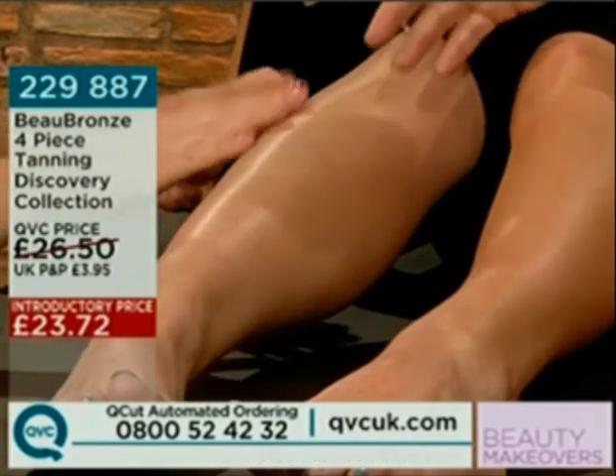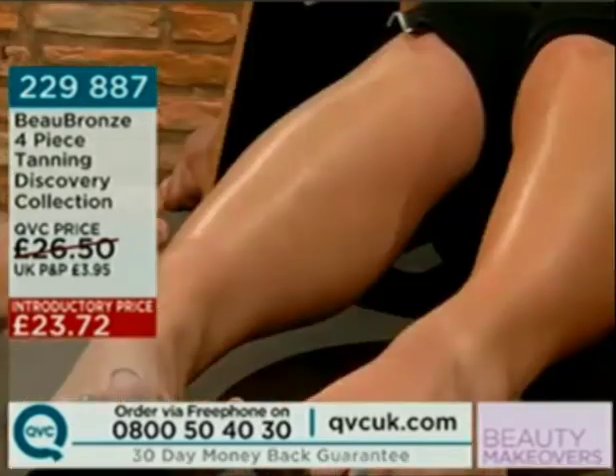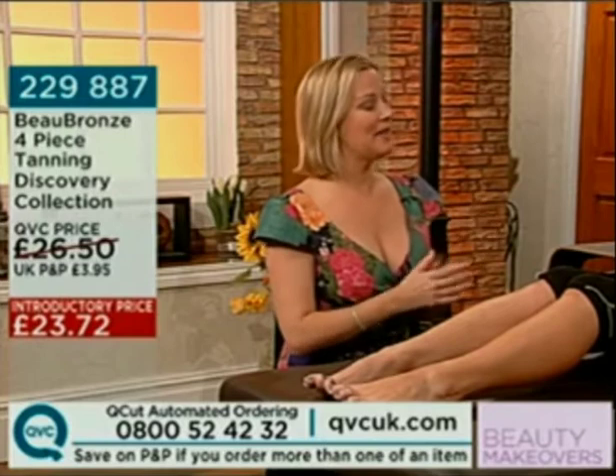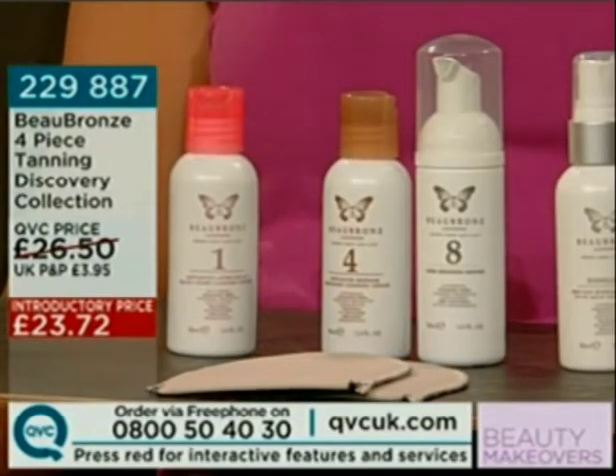The untanned leg is a bit pinky and wintry, whereas the tanned leg is not the dramatic 'I've just had two weeks in the Caribbean' look — which is obviously going to look like a self-tanner if you haven't been away. What you've got is a healthy glow. The number 4 is fantastic also if you're naturally blonde or redhead and want a lighter tan. It also contains organic aloe vera gel, cocoa butter and shea butter, so it's super moisturising.